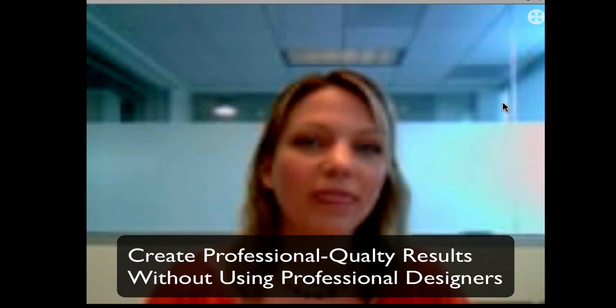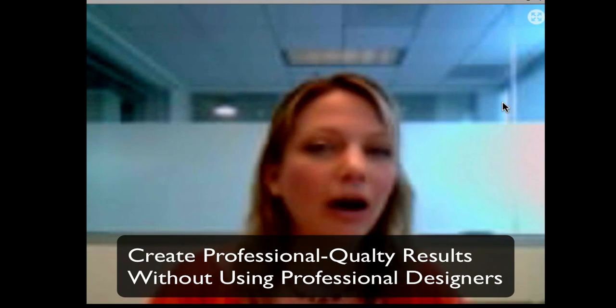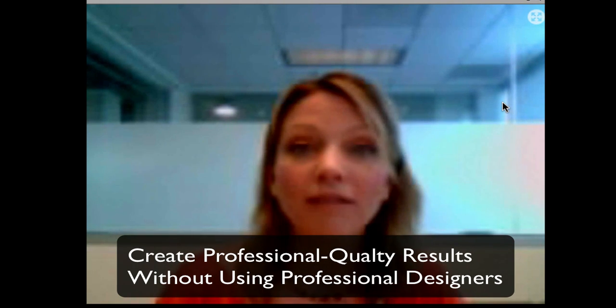Sure. We created the Print Shop to be accessible design tools for everyday users. We created a tool that allowed you to create professional quality results without having to go to training, without a lot of money up front, and without having to hire a designer. It gives you all of the desktop publishing tools you want to create things like greeting cards, business cards, and all of your marketing materials, right from your home or work computer. You can print them out at home or take them to an offset printer for professional printing.